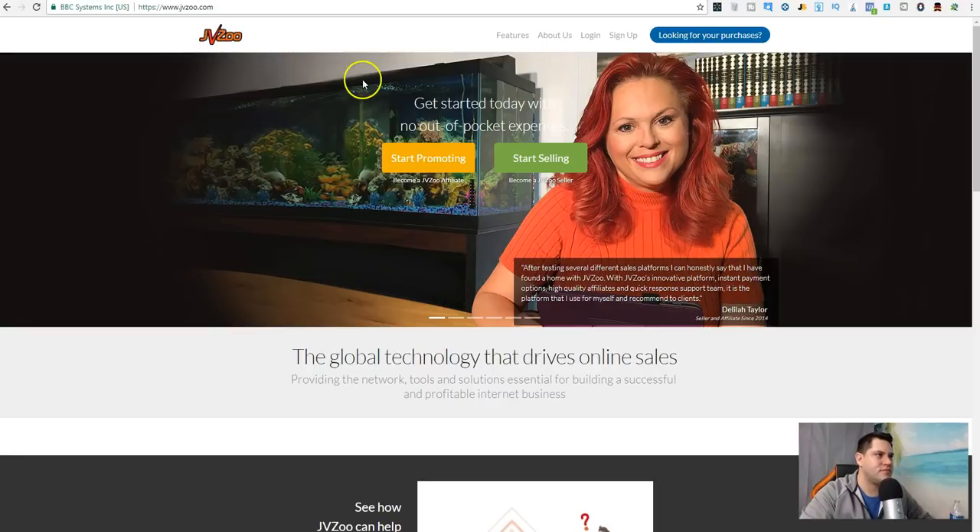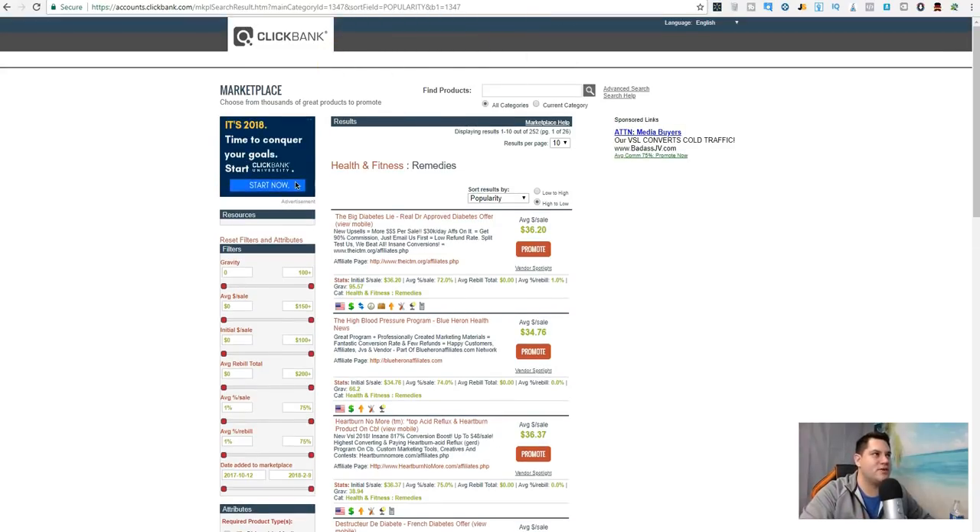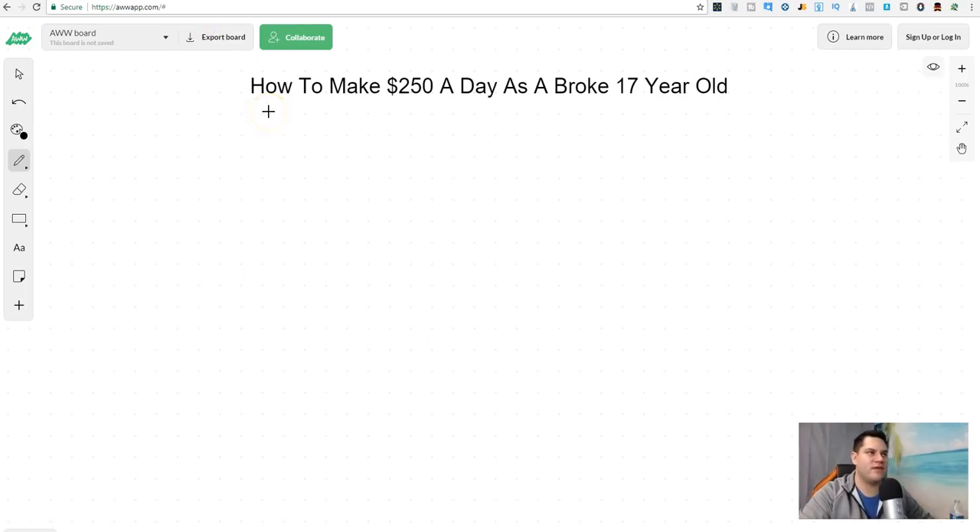For example, JVZoo is one site and Clickbank is another site where you have to be 18 years old to sign up. So you can still sign up, but at 17 years old you will have to get your parent or guardian to sign up for you and then you'll pretty much run their account. Let's talk about how you can make $250 a day — I'm gonna give you step-by-step examples of exactly how you can do it. Just follow along, you can change the niche, change the different products, and do this exact same thing.